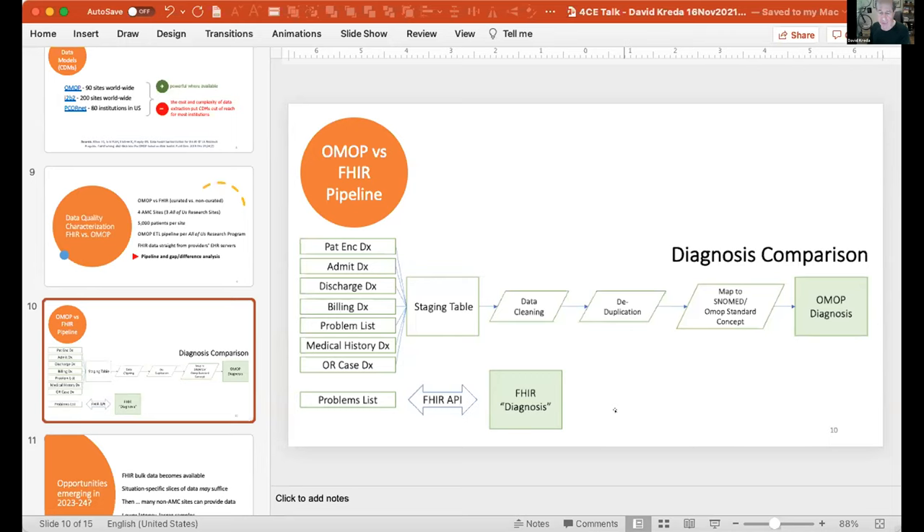The requirements for the data include standardized coding in order to be certified. But even there, it's probably going to be by using well-defined curated pipelines and comparing them to the FHIR data pulled from APIs that we'll get a sense of what might be going on. We'll have much better information about this in about three months when we complete this first pass and comparison.